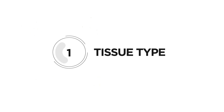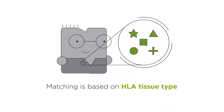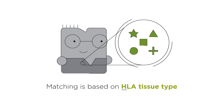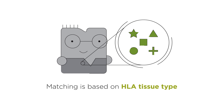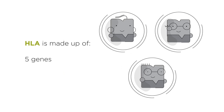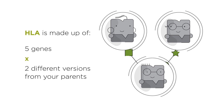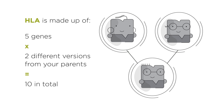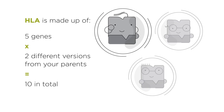Firstly, we will look for a donor whose tissue type matches the patient's. Rather than looking at blood groups, matching is based on the human leukocyte antigen, or HLA tissue type. This is what makes you, you — your individual genetic characteristics. Your HLA type is made up of five genes. Each one of these has two different versions, called alleles, making ten in total. You inherit one version from your mum and one from your dad.